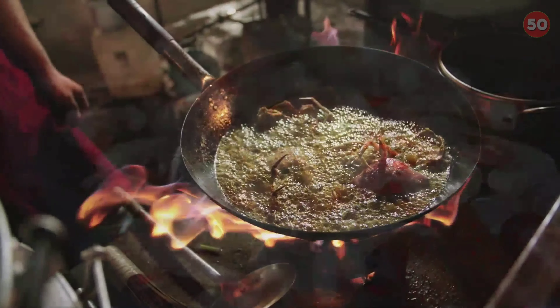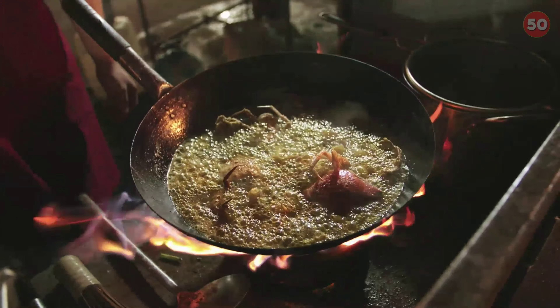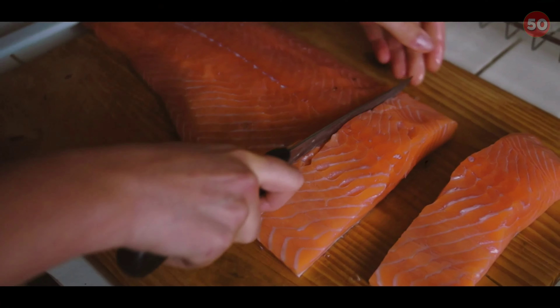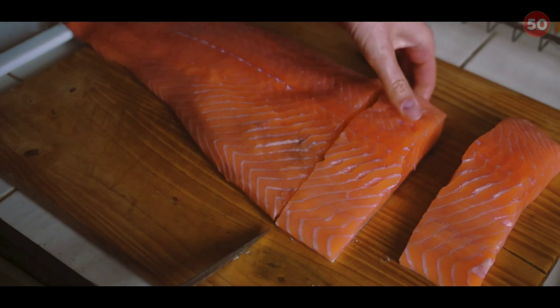A high intake of fatty fish like salmon and sardines has been shown to help improve blood sugar regulation. For example, a study in 68 adults with overweight or obesity who consumed 26 ounces of fatty fish per week had significant improvements in post-meal blood sugar levels compared with those who consumed lean fish.